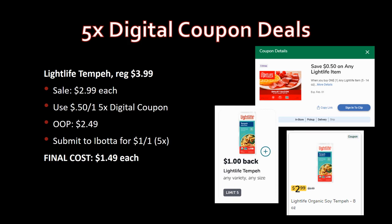Light Life tempeh — I'm not sure how to pronounce it — regularly priced $3.99, on sale for $2.99. Use the same 50-cent-off-one five-time digital coupon — pay $2.49 out of pocket. Ibotta has a rebate for $1 back on one, limit five times. Final cost: $1.49 each.